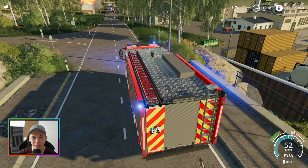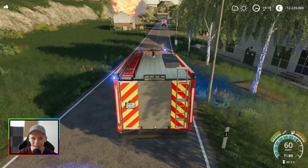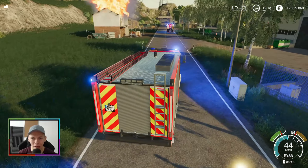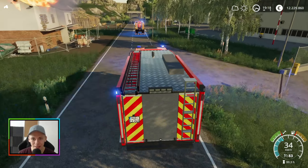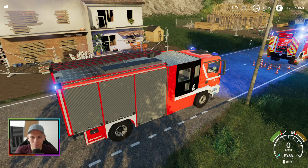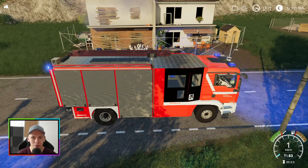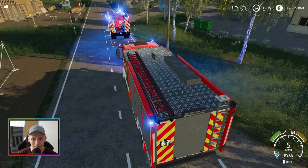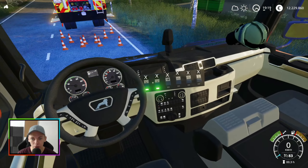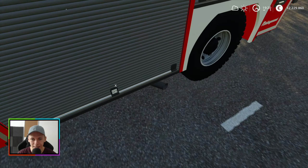Ich hab heute mal richtig Bock, hier neue Videos aufzunehmen. Am LS19 macht sich alles so richtig schön — auch wenn wir bald im Roleplay-Server aktiv sind. Das macht einfach so richtig Laune. Ich freue mich so richtig tierisch auf den Roleplay-Server. Das wird auf jeden Fall richtig lustig, gerade auch wenn sich alle Leute an die Regeln halten. Das wird sicherlich eine Erfahrung.